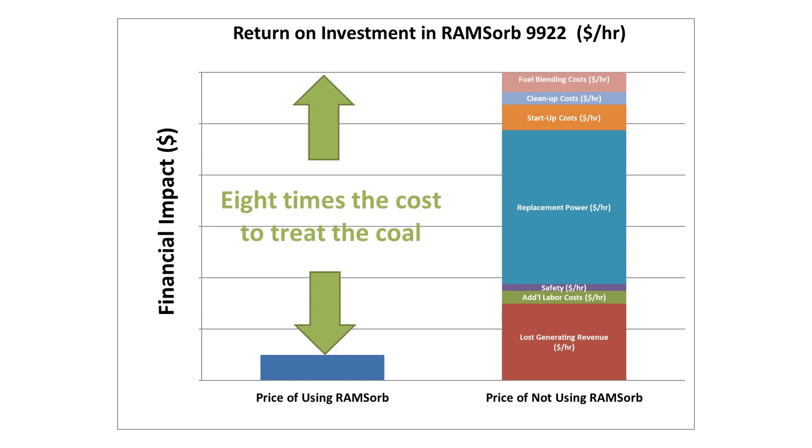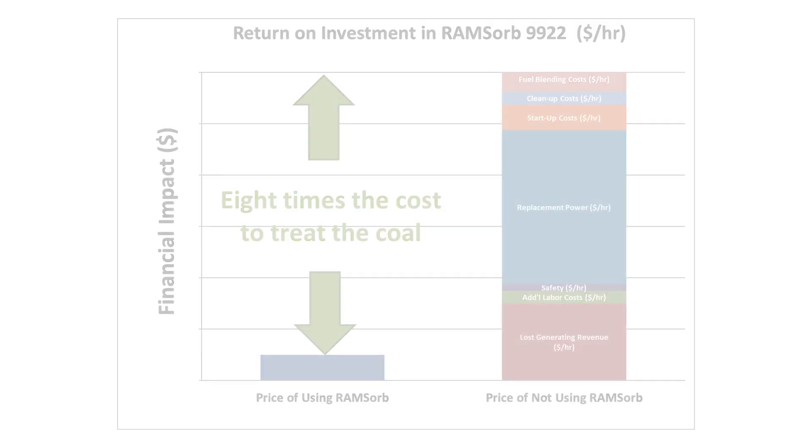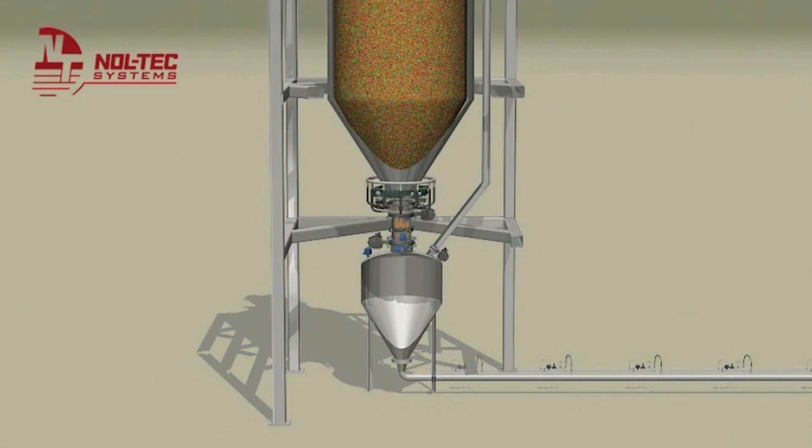Additional benefits include avoiding unplanned startup costs, avoiding cleanup costs like operating vacuum trucks to clean up spilled coal, and avoiding the time, cost and effort associated with blending wet coal with dry to continue operating the plant. When added together, Ramsorb 9922 helps customers avoid these direct costs associated with wet coal problems. Typically, the savings realized are seven to eight times the cost of treating the coal. Nalco Ramsorb 9922 is properly applied through pneumatic transfer equipment designed, built and installed by Noltec Systems, the recognized world leader in these types of dry bulk transfer systems.